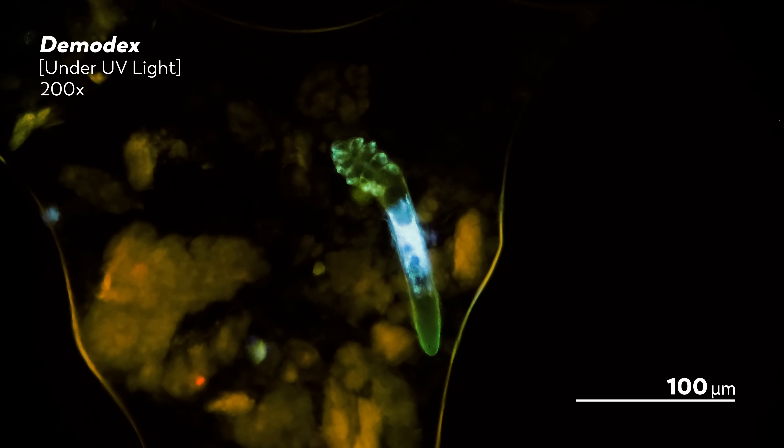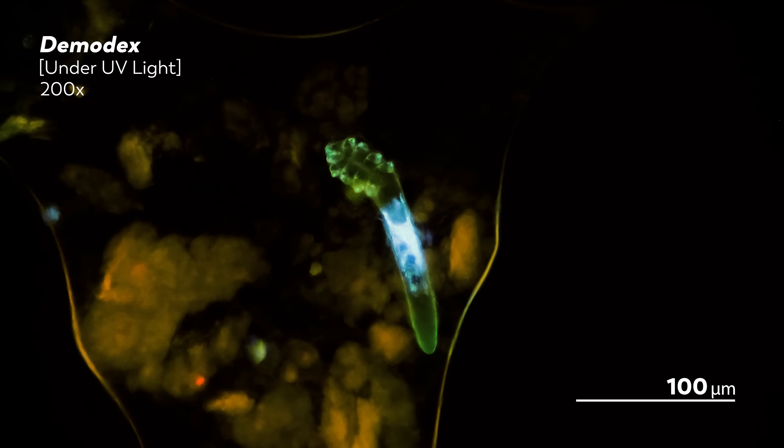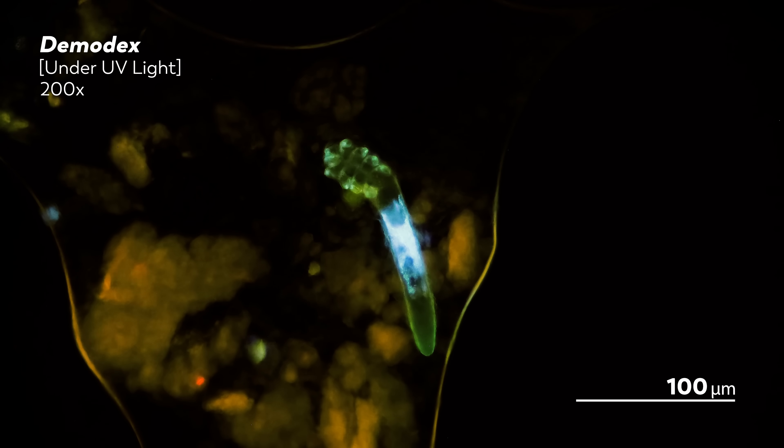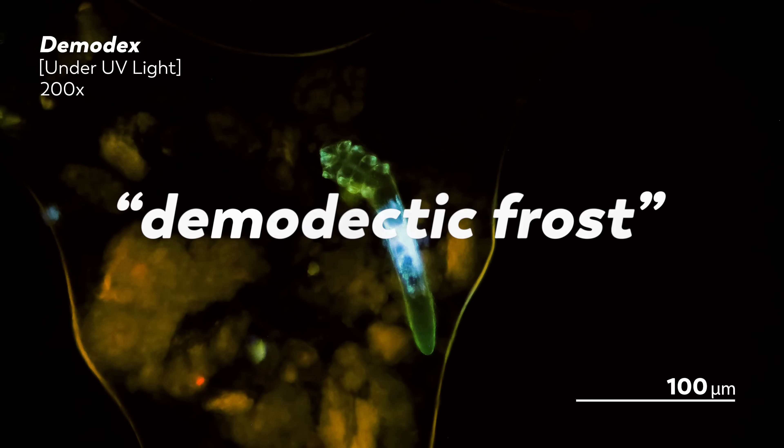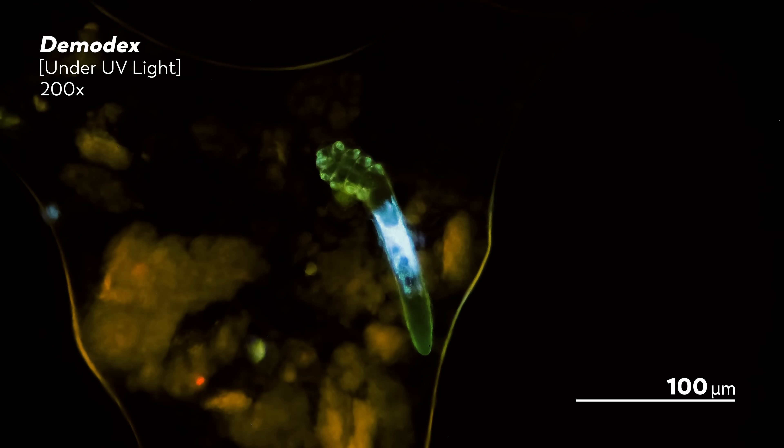Generally, that's fine. Demodex don't wreak much havoc on your skin. They can become too abundant, creating a distinctive white sheen that dermatologists call demodectic frost. That excess of mites is usually connected to a decline in the immune system, but these cases are very rare.